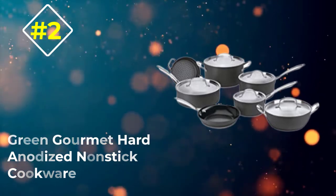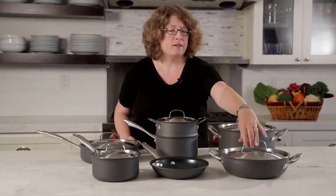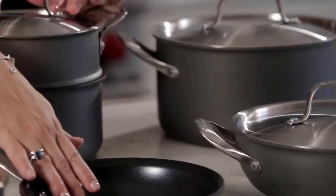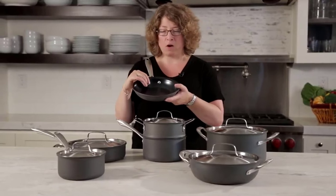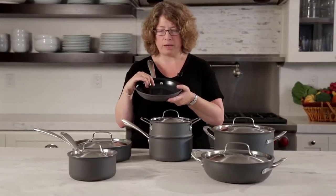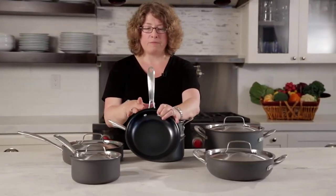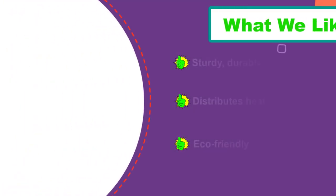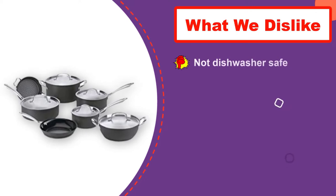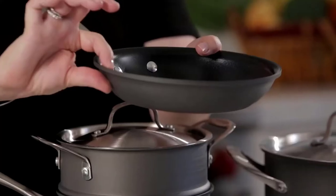Number 2: Green Gourmet Hard Anodized Nonstick Cookware by Cuisinart. If you're looking for a more earth-conscious cookware set, look no further than this one. It has a PFOA and petroleum-free, ceramic-based nonstick interior to suit your fast and easy cooking needs. By conserving existing oil supplies, it is also better for the environment than other cookware sets. The hard-anodized pan construction will also allow you to get your pan hotter much faster, which will require less energy from your stove and can save you some money in the long run. The handles are made of 70% recycled stainless steel, and these riveted stainless steel handles are cool-touch, so you won't have to worry about potentially burning yourself while cooking. The packaging for this set is made from 100% recycled materials and is printed with soy ink, an incredibly thoughtful finishing touch on this conscientious set.